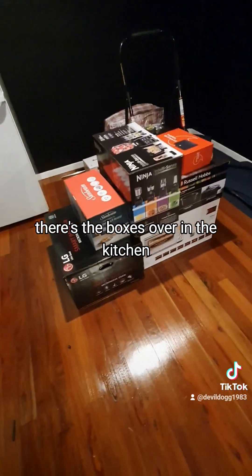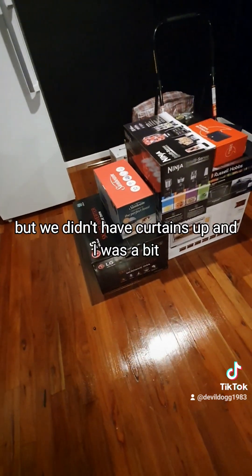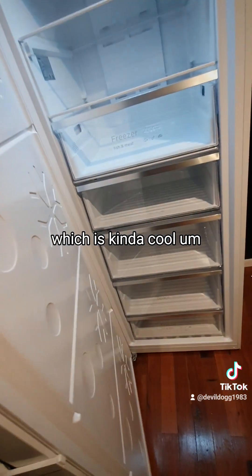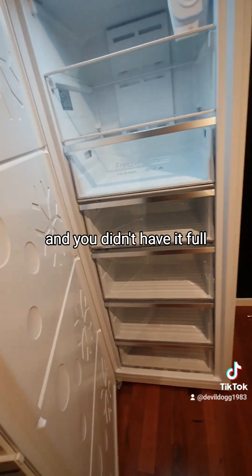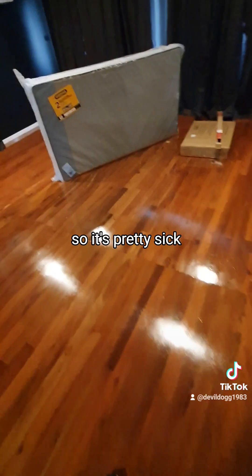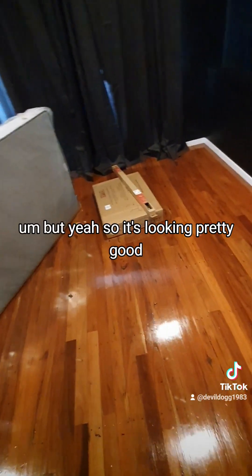There are the boxes that were in the kitchen, still have to unpack those. The new freezer is actually a fridge-freezer, which is pretty cool — if you're having a party and it's not full, you can turn it into a fridge instead of a freezer. That's the rest of Zombie's bed and his little games table.